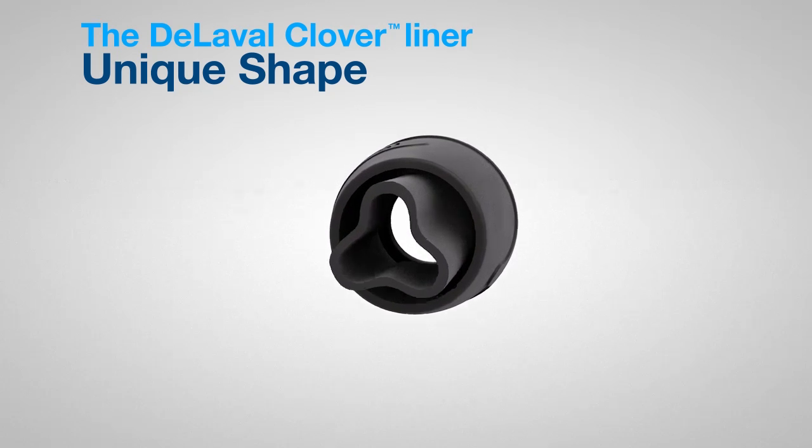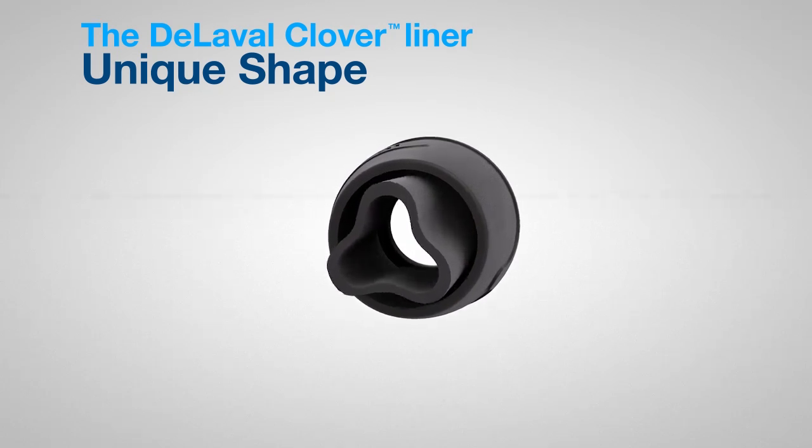The combination of thick and thin sections helps to optimally balance the compressive load to the teat and ensures that the teats are properly massaged. The thin sides reduce the stress applied to the teat during the massage — key for gentle teat treatment.